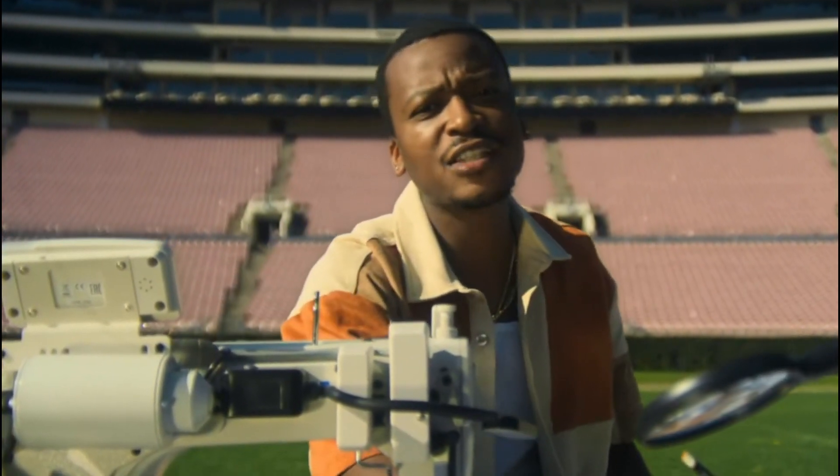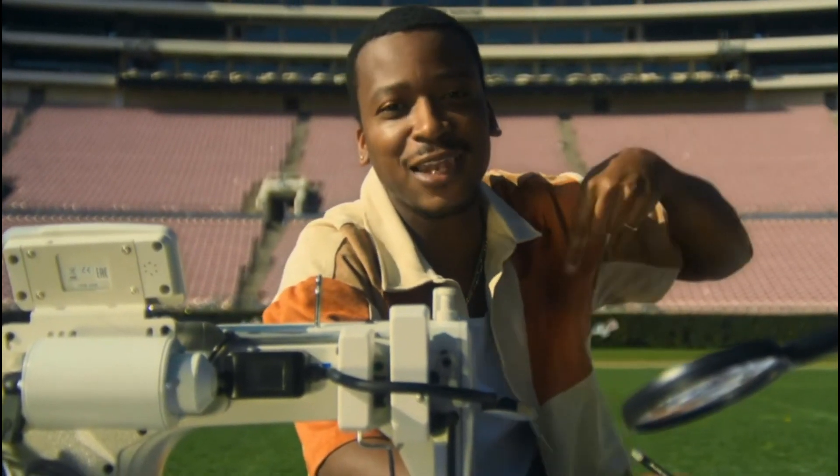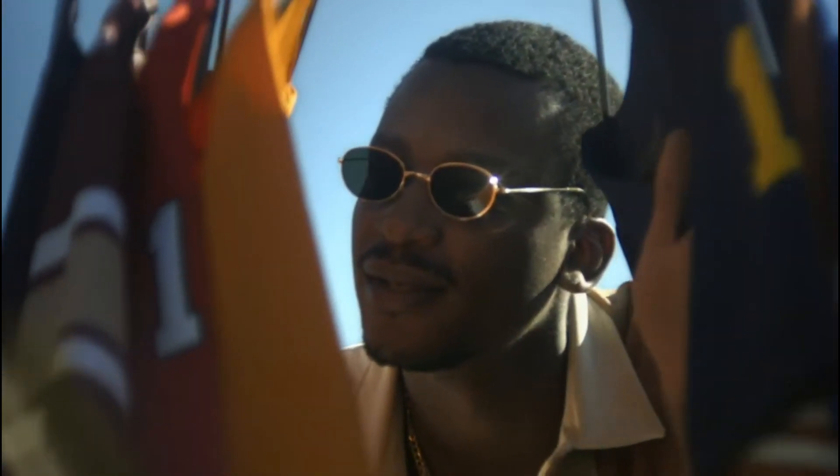A little update for our fans from the big house to the bayou, from Carolina to California. Yeah, it's about college football. We know you love it. Us too.